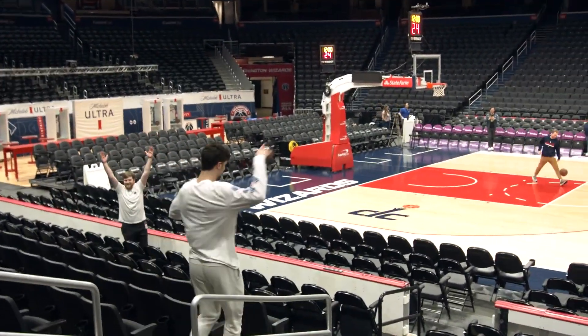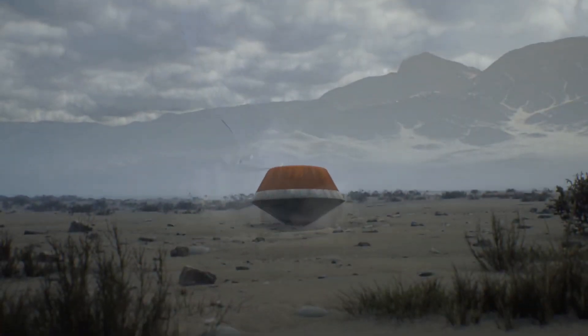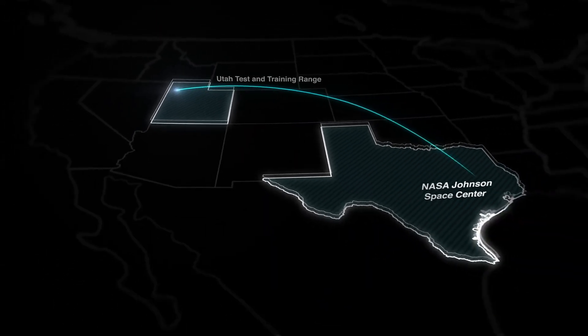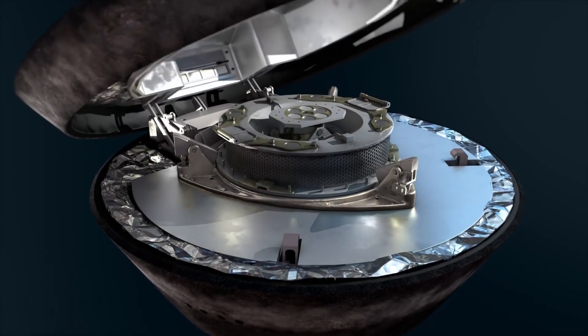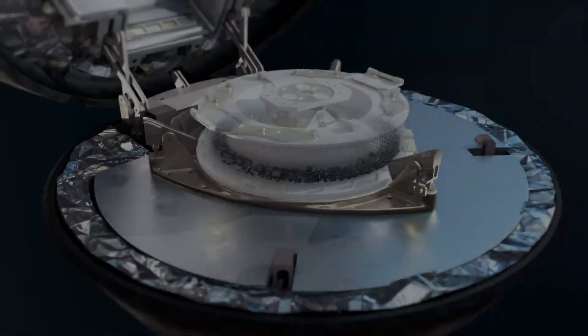The OSIRIS-REx team has prepared extensively for sample return and predicts greater than a 99% chance of hitting its target. After the capsule is retrieved, the samples from asteroid Bennu will be taken to NASA's Johnson Space Center in Houston, Texas, and will be curated, distributed, and studied for decades to come.